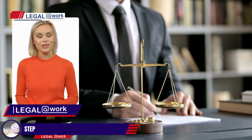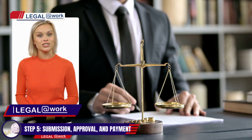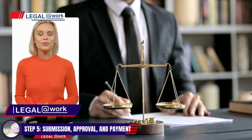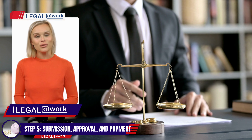Step 5: Submission, Approval, and Payment. Legal at Work can help submit your extension request to the Director General of the National Immigration Service for approval. Once approved, you will be required to make a payment of $250 as specified by the decree law.